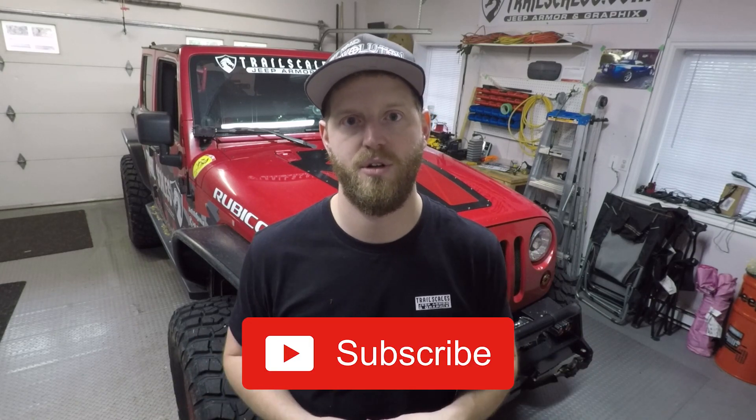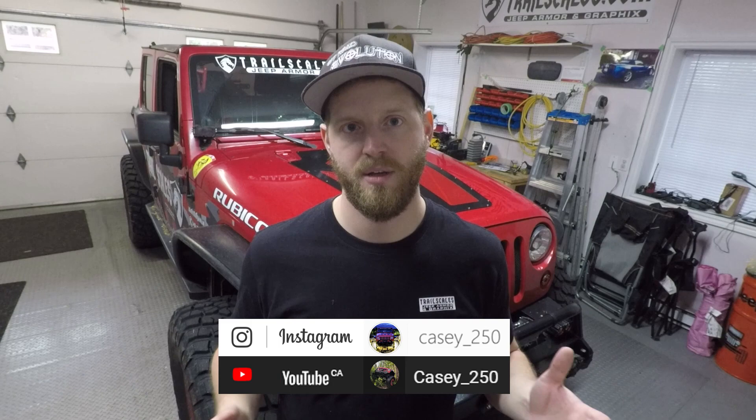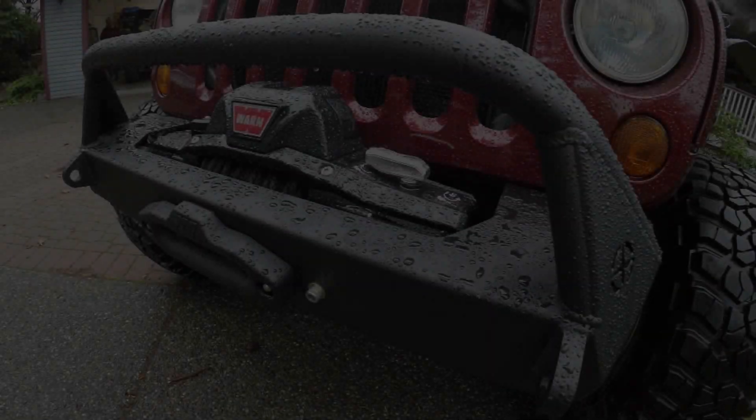Thanks so much for watching. If you enjoyed today's content make sure you leave a like, and if you're returning to the channel subscribe and turn on notifications — I upload a video every week. Don't forget to check me out on Instagram at casey_250. I'll see you guys in the next video, thanks again for watching.